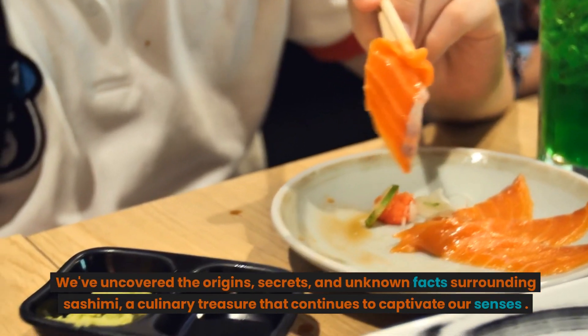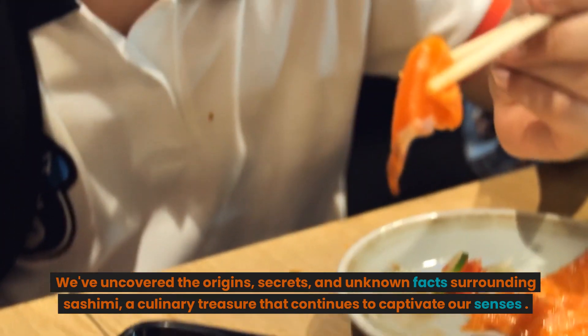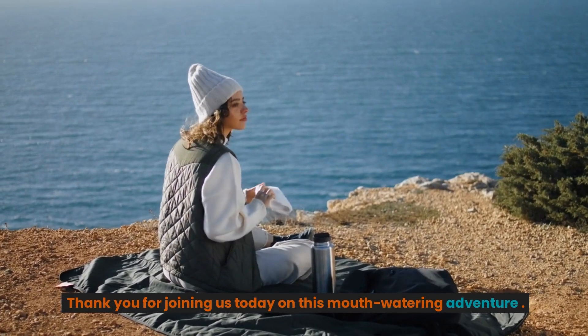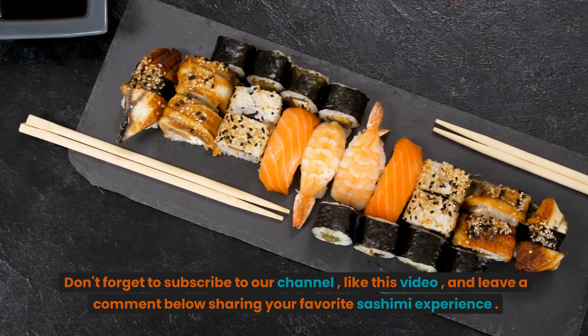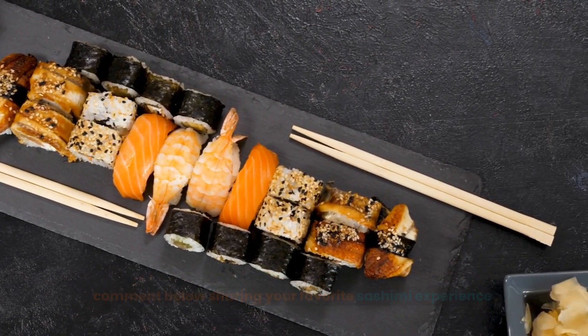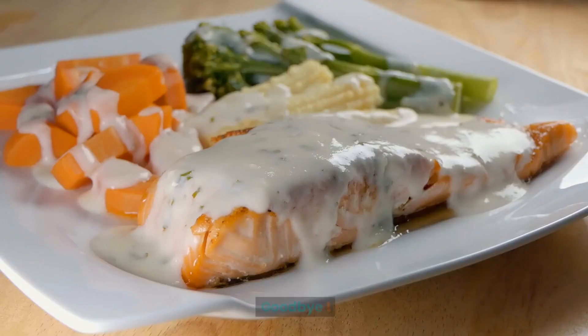We've uncovered the origins, secrets, and unknown facts surrounding sashimi, a culinary treasure that continues to captivate our senses. Thank you for joining us today on this mouthwatering adventure. Don't forget to subscribe to our channel, like this video, and leave a comment below sharing your favorite sashimi experience. Until next time, keep exploring and savoring the wonders of the culinary world. Goodbye!